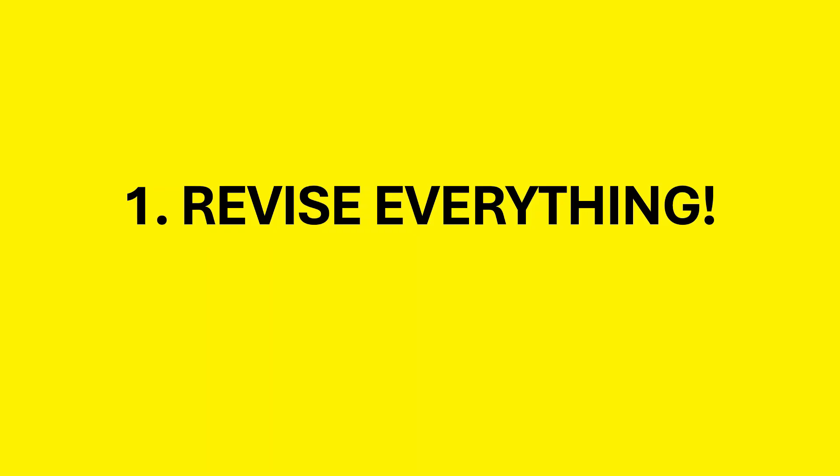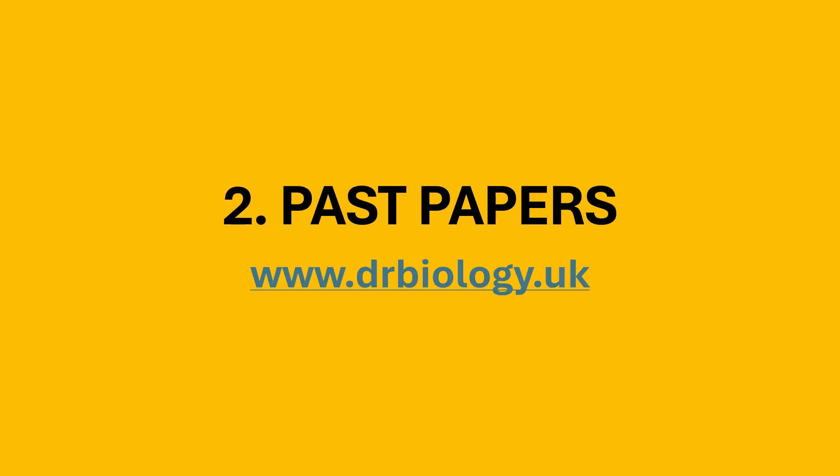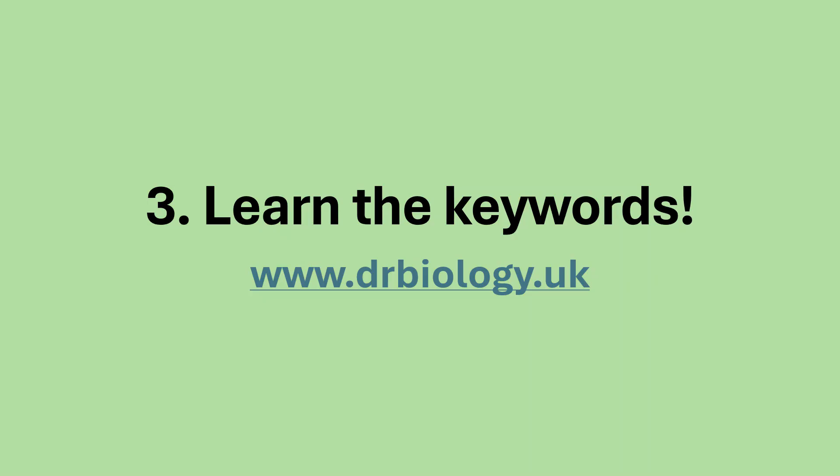Before I talk about the predictions, remember you must revise everything. Even though I'm predicting, do not just revise what I'm going to tell you. Past papers are really important — if you do some knowledge revision then back it up with looking at past papers. They can be found on drbiology.uk, with lots of foundation questions there for you.